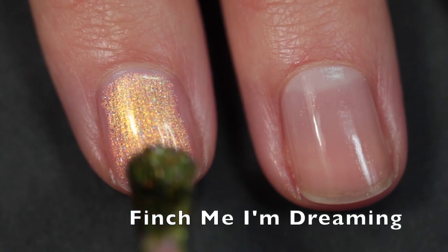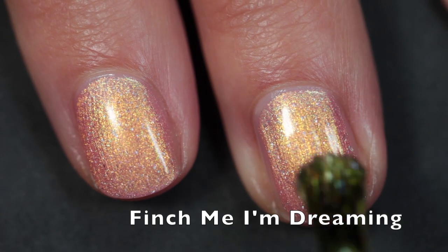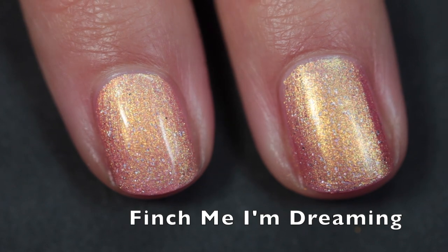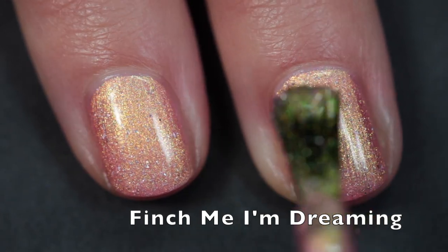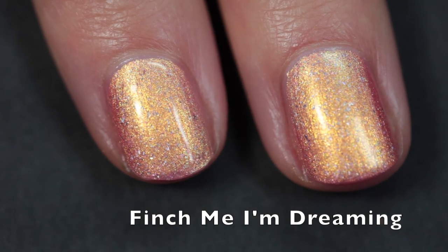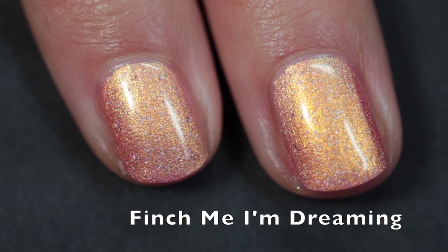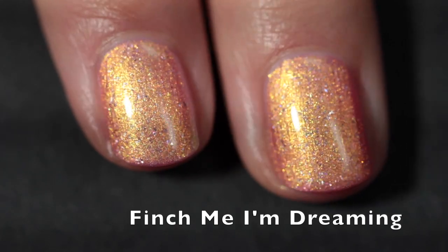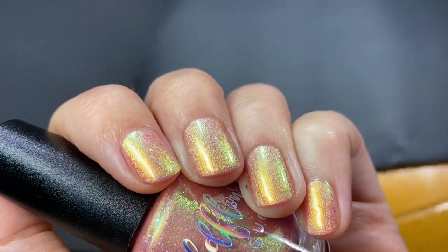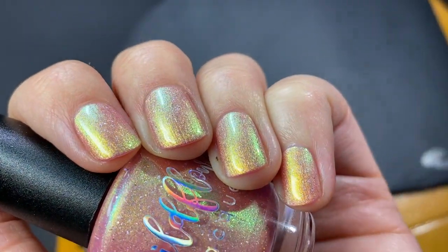The next polish is Finch Me I'm Dreaming, described as a soft petunia pink base with peach undertones, strong gold to green to blue shifting shimmer, and scattered holographic flakes. Same great two-coat formula — it builds up perfectly. The holographic sparkle is beautiful and not overpowering at all, but it's absolutely there on your nails. I'm applying top coat from Under a Hula Moon — I'll link that below. In different lighting you can see the shimmer and holographic sparkle are both strong, and as I move my hand you're seeing almost every color of the rainbow. These polishes look different all the time.